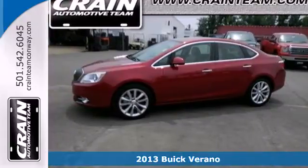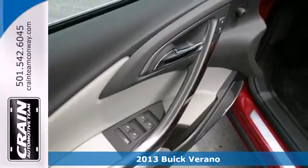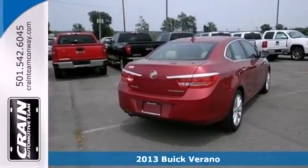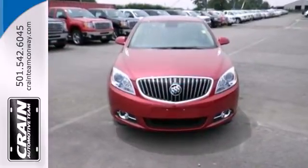Here's a 2013 Buick Verano. You could call this a tween compact sedan as it has premium content and comfort and a bargain price tag. It's quiet and smooth and very enjoyable to drive.